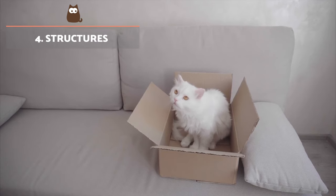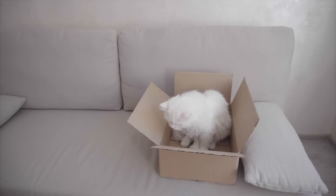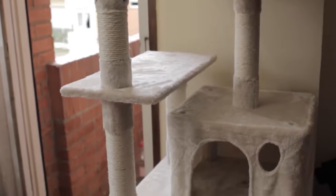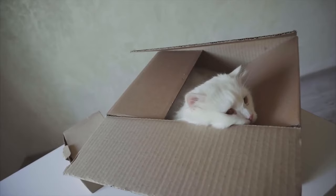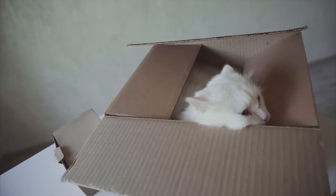Structures. Structures refers to all kinds of environmental enrichment for cats. They include everything from elaborate multi-tiered scratching trees to a simple cardboard box. We can make our own DIY structures which allow our cat places to play, rest and simply be a cat.